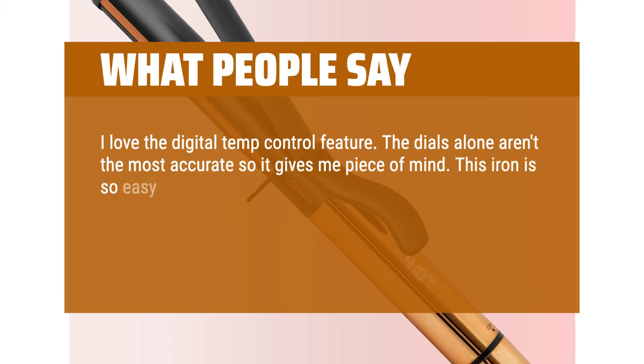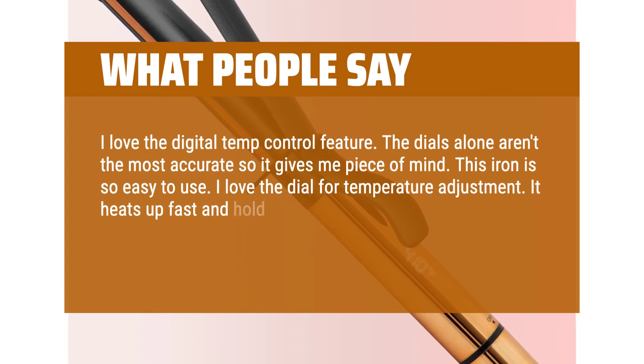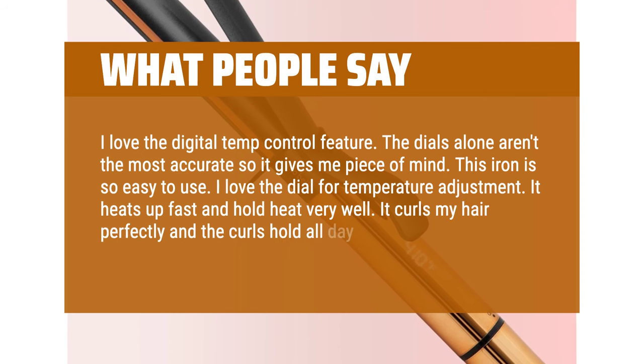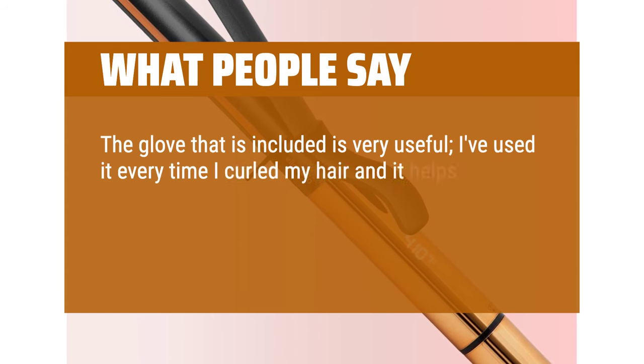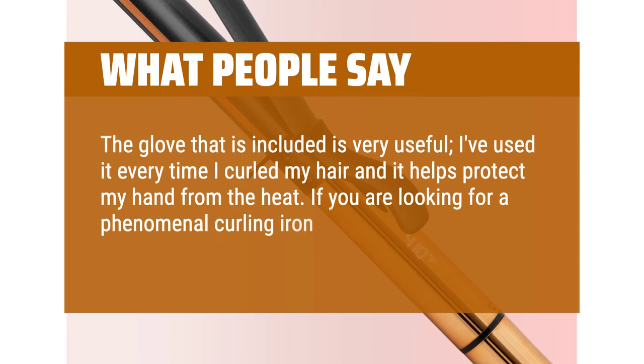This iron is so easy to use. I love the dial for temperature adjustment. It heats up fast and holds heat very well. It curls my hair perfectly and the curls hold all day, even the next day. The glove that is included is very useful — I've used it every time I curled my hair and it helps protect my hand from the heat. If you are looking for a phenomenal curling iron, look no further.